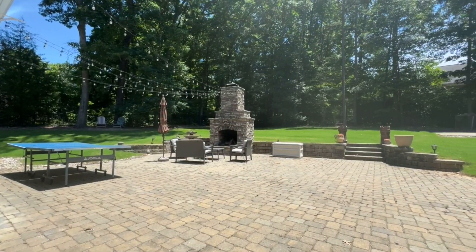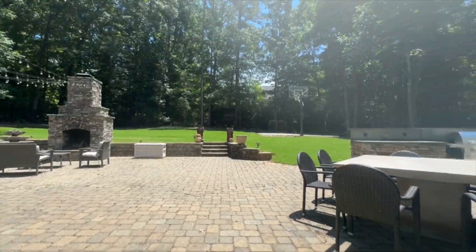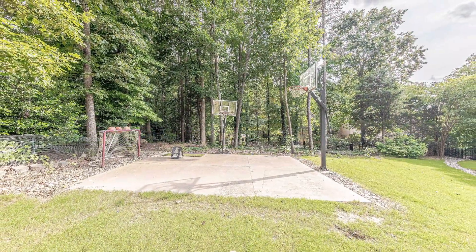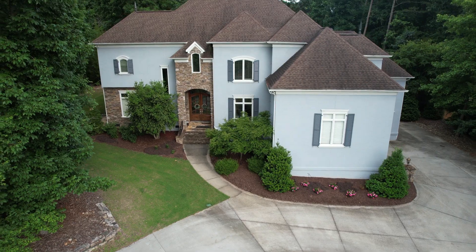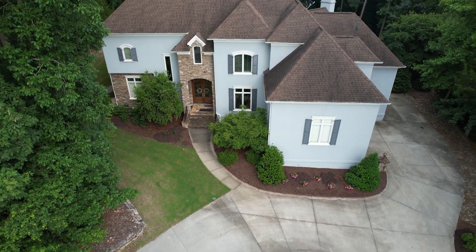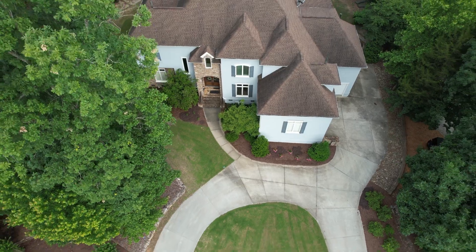The backyard features a concrete basketball court, masonry fireplace, and grill area. Thank you so much for joining me on this tour. For more information or to schedule your own personal showing, please contact the Orden Rider Group at Allen Tate or visit us online at viewcharlotte.com.